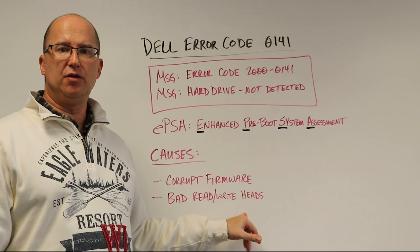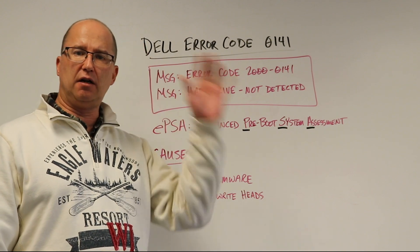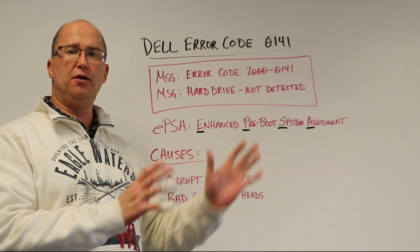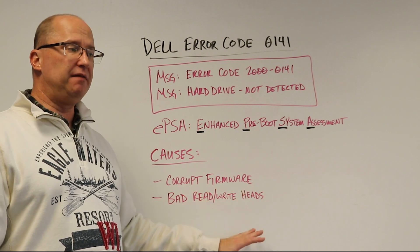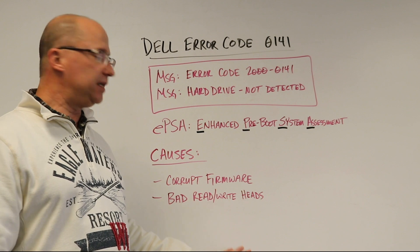Another cause is bad read-write heads. When a computer starts up, the read-write heads first read the firmware sector on the hard drive and provide that to the computer. So if the read-write heads are bad — or specifically the one head that reads the firmware sector — if that's bad or failing, you're going to get this error.